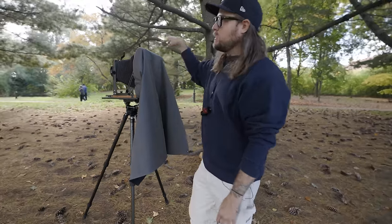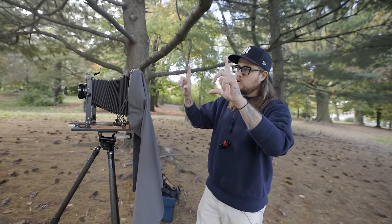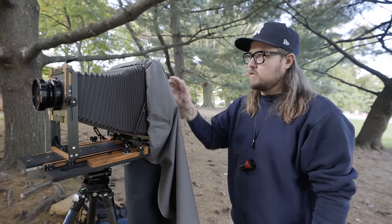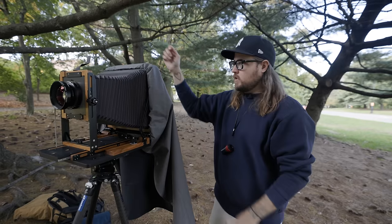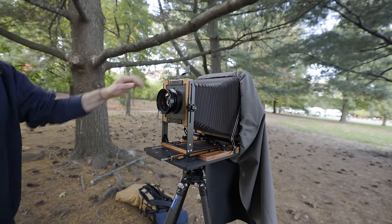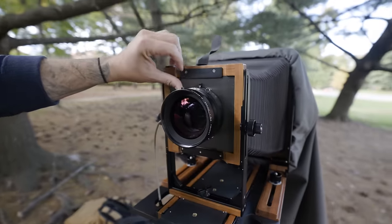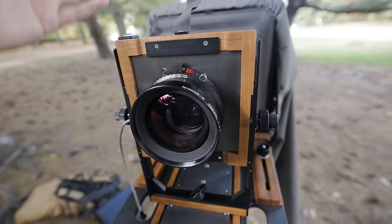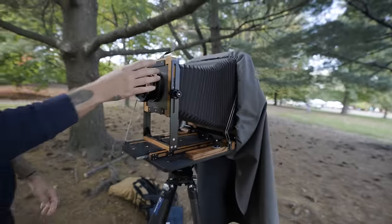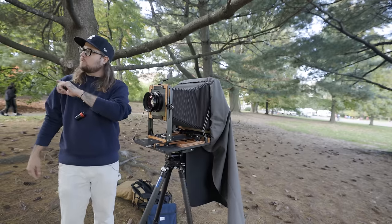The process is: pre-visualize, set up, decide portrait or landscape, level out the camera, focus. Once the camera is focused you put in the film holder. The front of the lens is always open so you can focus, then you do a light meter reading, figure out the light, change your f-stop and shutter speed accordingly, then shut the lens — because it's just a hole right now — cock the lens, take a dry photo without film just to make sure the shutter is working, because mistakes are costly, then put in the film.